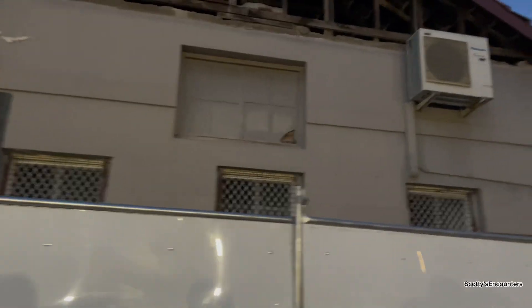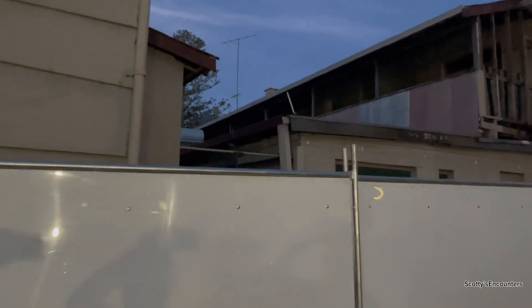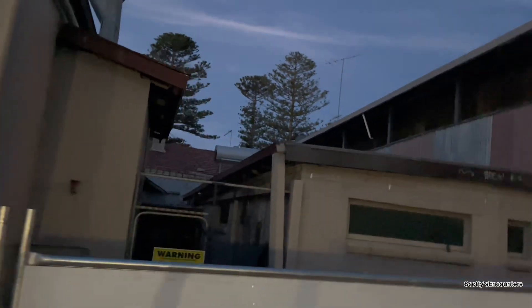Hey guys, so we're just having a quick look at this old abandoned hotel complex. It's pretty much fenced off, ready for demolition.